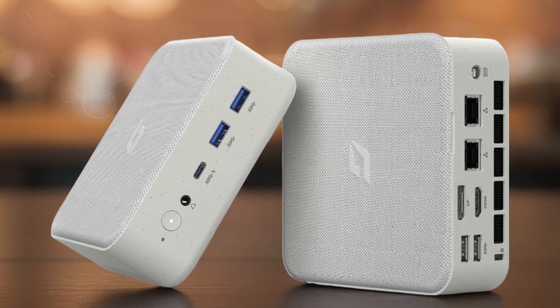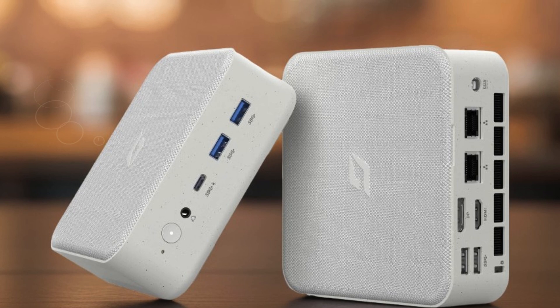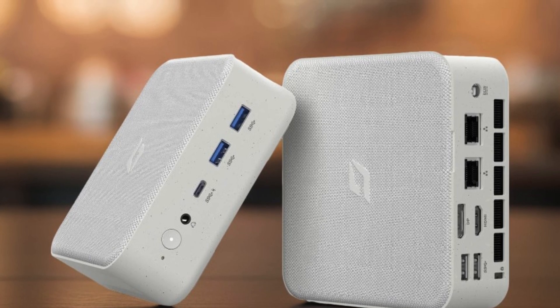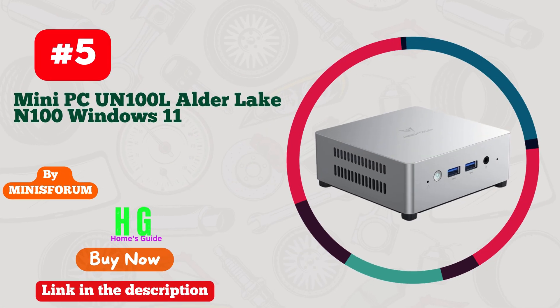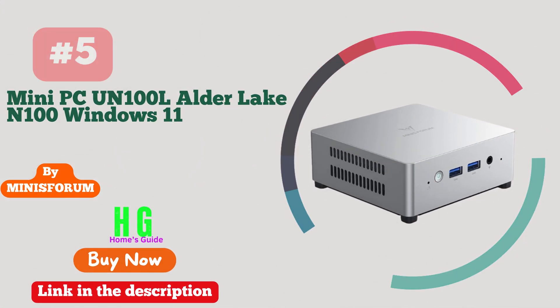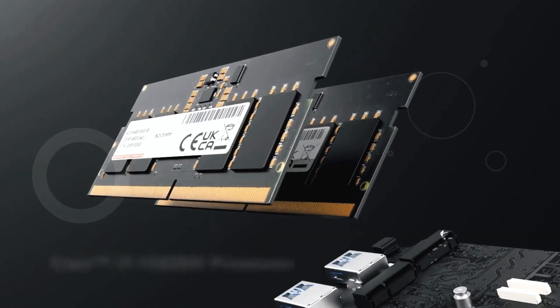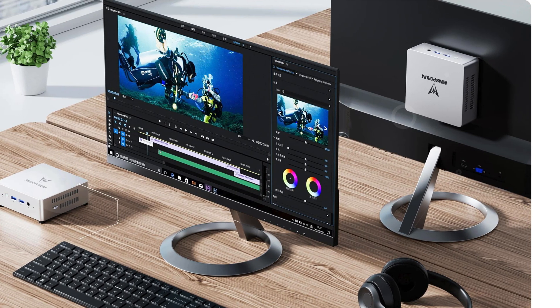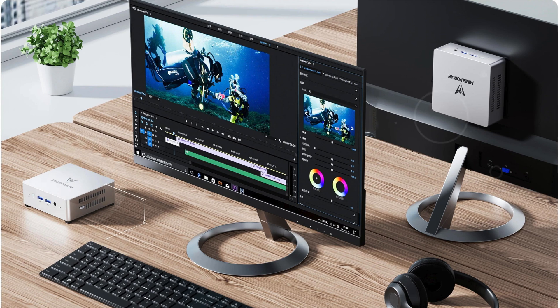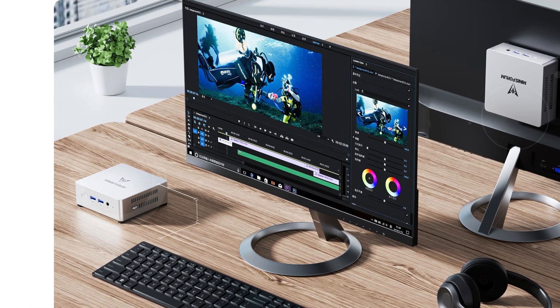Whether you're gaming or setting up a home server, the Cyber Geek Mini PC is your best companion for unparalleled performance and versatility. Number five: MinisForum Mini PC UN100L Alder Lake N100 — the ultimate solution for your home server needs. Powered by the 12th Gen Intel Alder Lake N100 processor, this mini PC delivers a 25% performance boost compared to its predecessors.